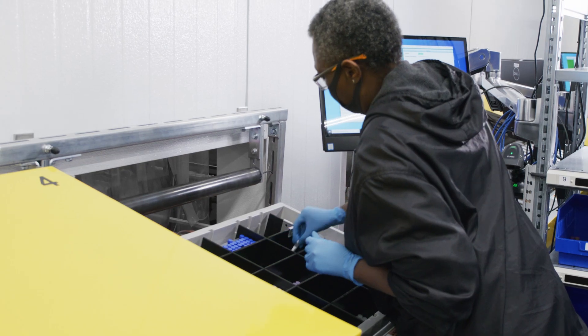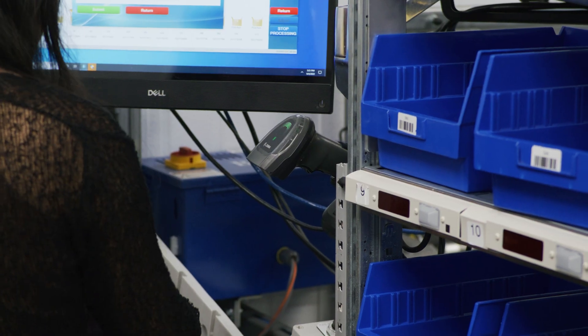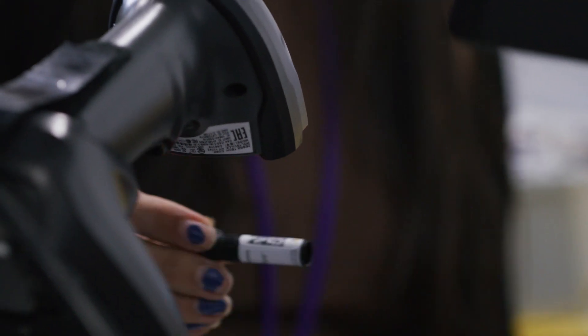Our customers are conducting research every day and they need many reagents in a timely manner. We run our order fulfillment on demand, so anytime the customer calls, whether it's at 2 p.m. or 10 a.m., we want to fill that order the same day.